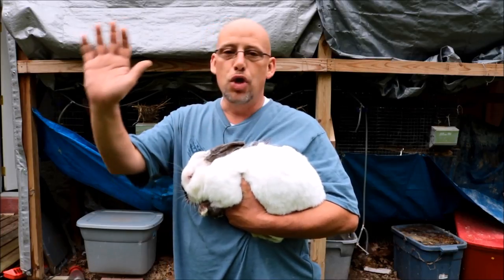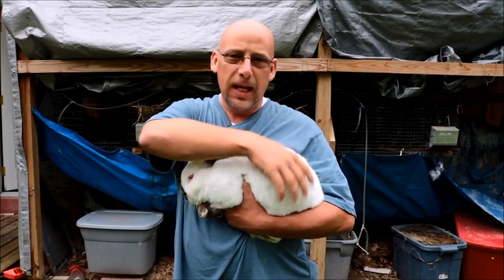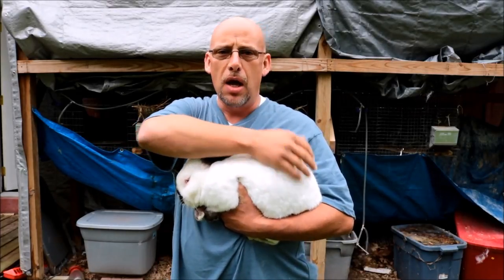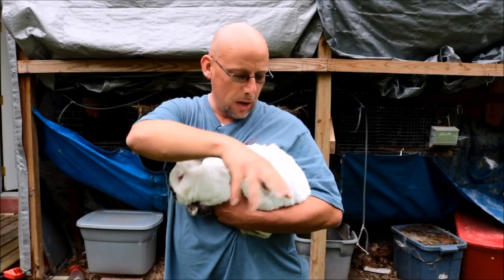Some of these guys, there's no way I'd handle them with short sleeves on because they can get pretty wiry, kick, and scratch the heck out of you. But aside from that, aside from their temperament, making sure that it's something you can handle pretty well is important.